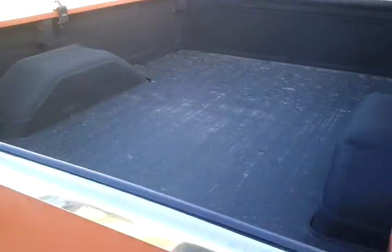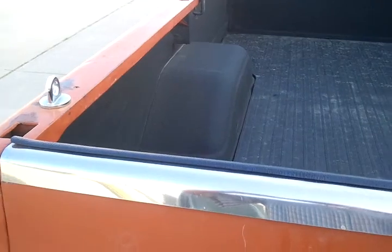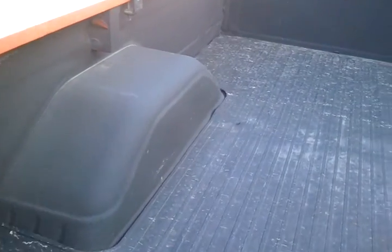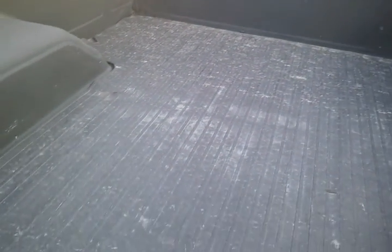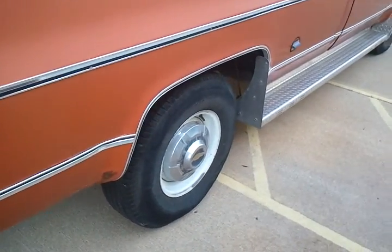The bed's in good shape. It's got a Kineta mat, a rubber floor mat, and spray-in bed liner. Tailgate's in good shape. Got a chrome tailgate protector on it, and some tie-downs. Everything's pretty much original on the truck. Got the old diamond plate running boards. Tires are in good shape.